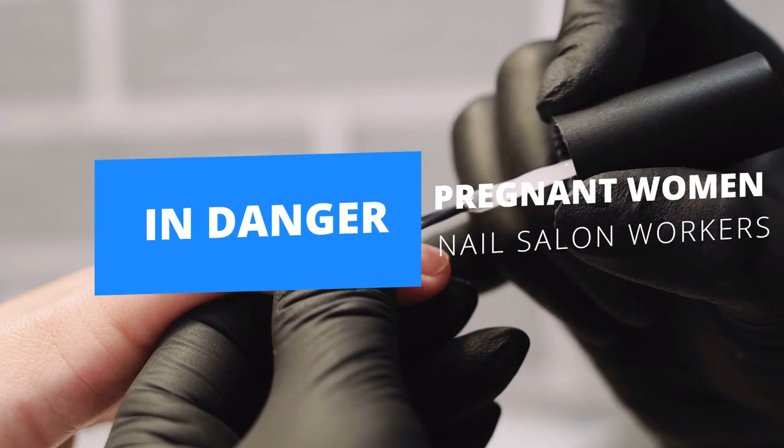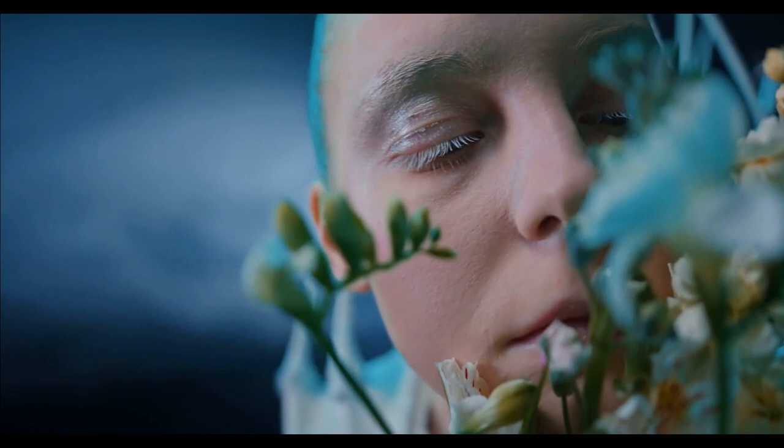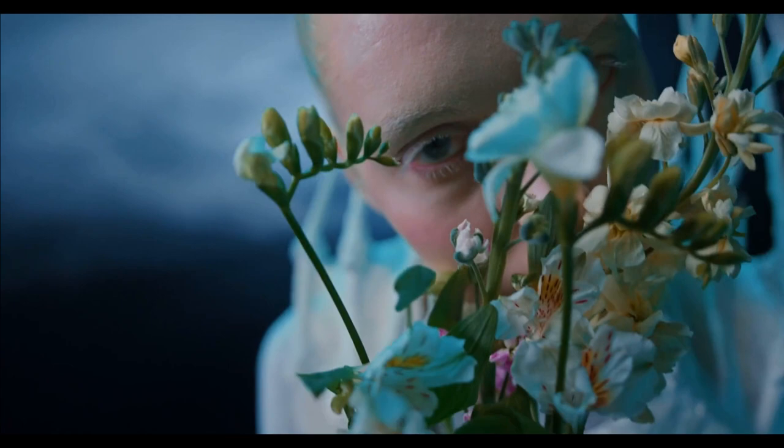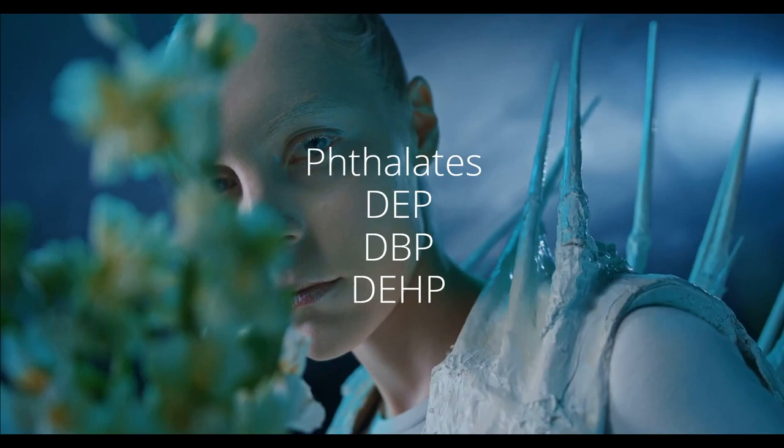Tips Number 3. Check the label of your personal care and cosmetics products if they have fragrance. Fragrance is very dangerous — it is a kind of chemical called phthalate. Phthalates are used as plasticizers, substances added to plastics to increase their flexibility, transparency, durability, and longevity. This chemical has many other names on product labels. The other names of phthalate on labels are DEP, DBP, and DEHP.